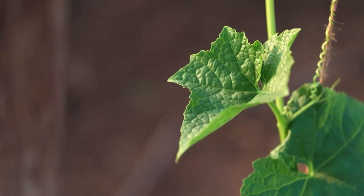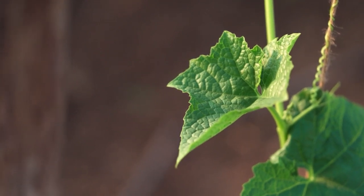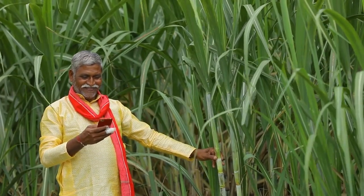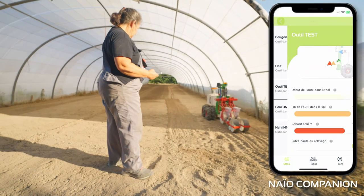Of course, precision agriculture has its challenges. The cost of high-tech equipment can be prohibitive for small farms. Internet connectivity in rural areas limits access to cloud-based tools, and farmers need training to fully benefit from these advanced systems.